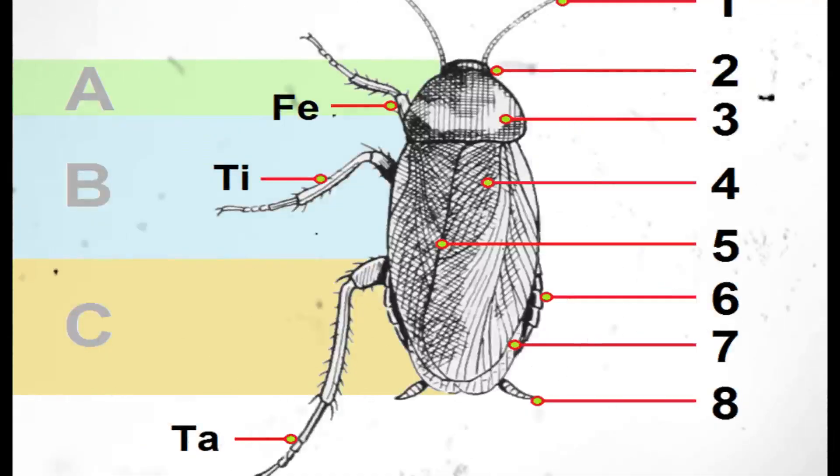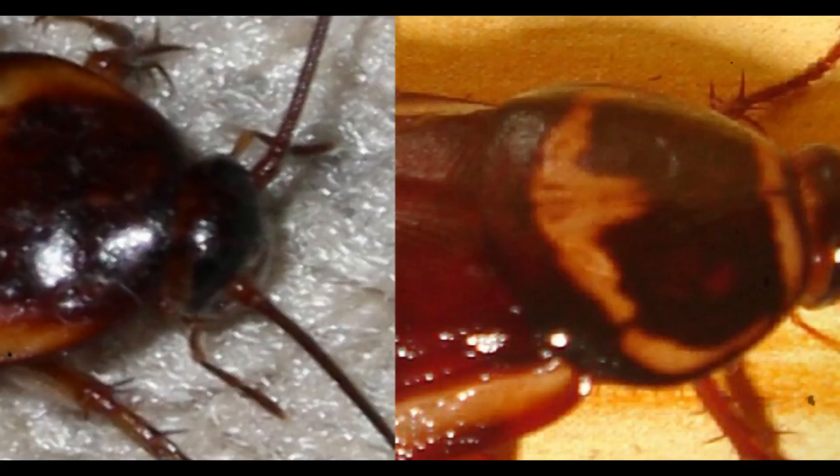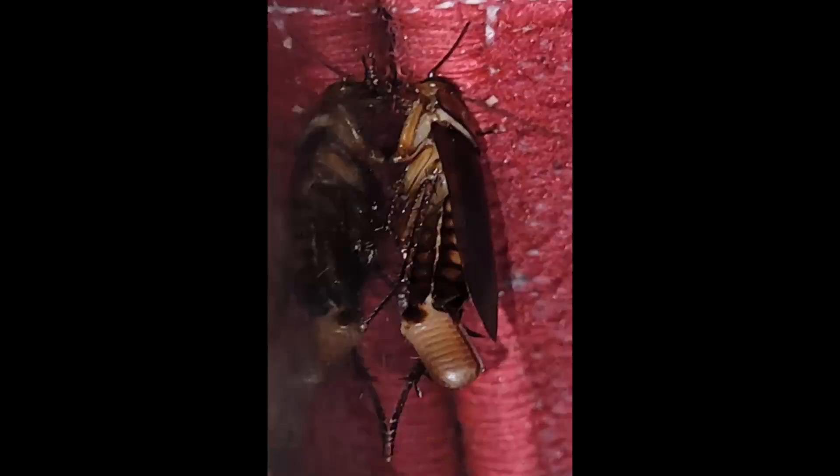American cockroaches are omnivorous scavengers with a highly flexible diet. They consume decaying organic matter, starches, sugars, grease, paper products, hair, leather, dead insects, and even soap residues. Their mandibles are strong enough to chew through cardboard and thin plastic. Inside their digestive system, symbiotic bacteria assist in breaking down complex carbohydrates, allowing efficient nutrient extraction from low-quality food sources.